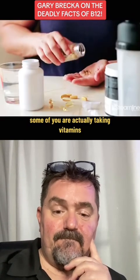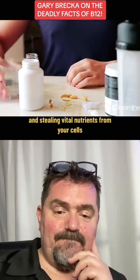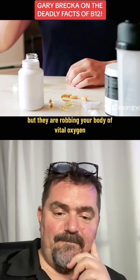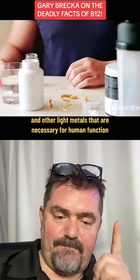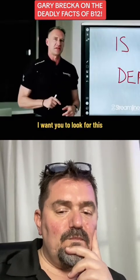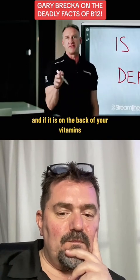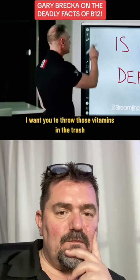Some of you are actually taking vitamins that are not only hurting your DNA and stealing vital nutrients from your cells, but they are robbing your body of vital oxygen and other light metals that are necessary for human function. I want you to look for this on the back of your vitamin labels, and if it is on the back of your vitamins, I want you to throw those vitamins in the trash.